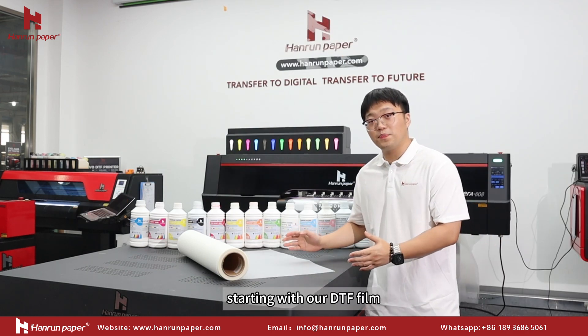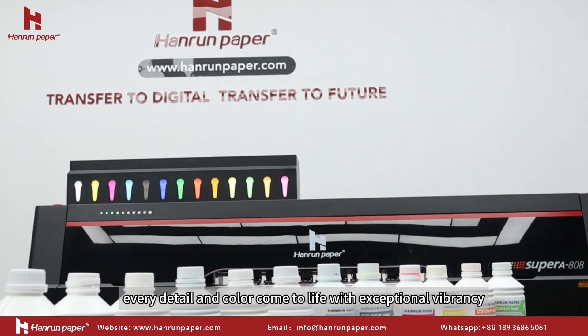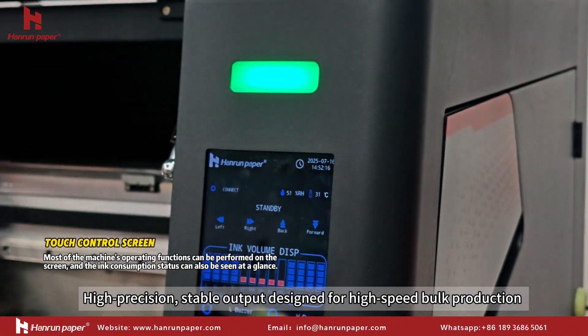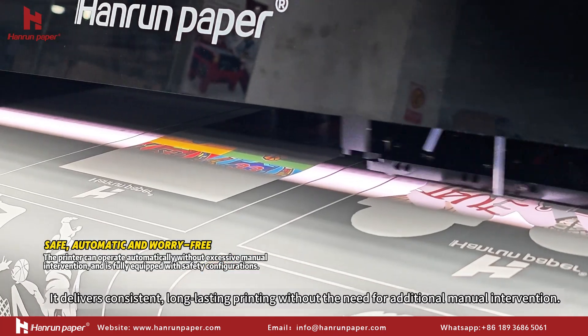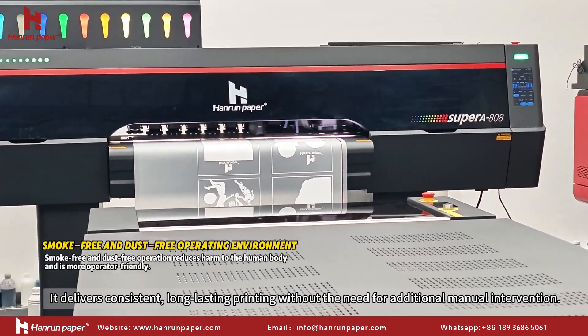Starting with our DTF film paired with Starling 13 color ink, every detail and color come to life with exceptional vibrancy. High precision, stable output, designed for high-speed bulk production — faster and more reliable than ever. It delivers consistent, long-lasting printing without the need for additional manual intervention.